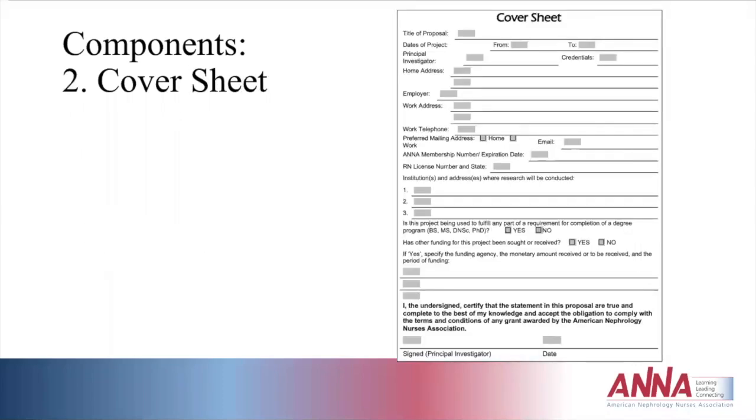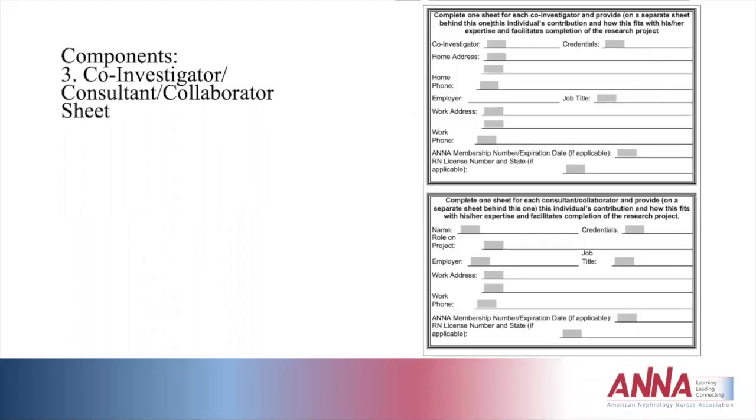Breaking down specific requirements: the cover letter indicates how the applicant meets the eligibility criteria, identifies other funding sources for the project, and specifies whether a funding decision has been made and, if favorable, the monetary amount and period. The cover sheet is a document ANNA provides on their website asking for basic study information: the study name, duration, dates, personnel involved, contact information, ANNA membership expiration, nursing license state, institution address, degree held, other funding sources, and a signature confirming all information is true.